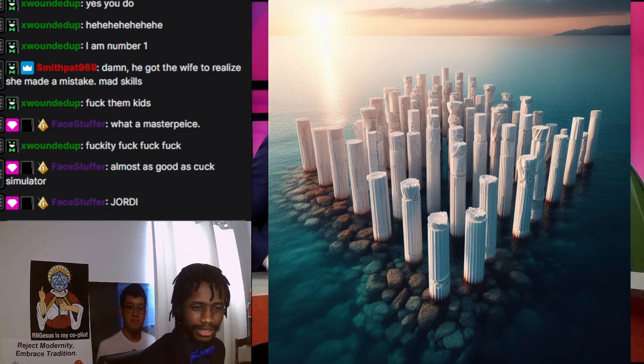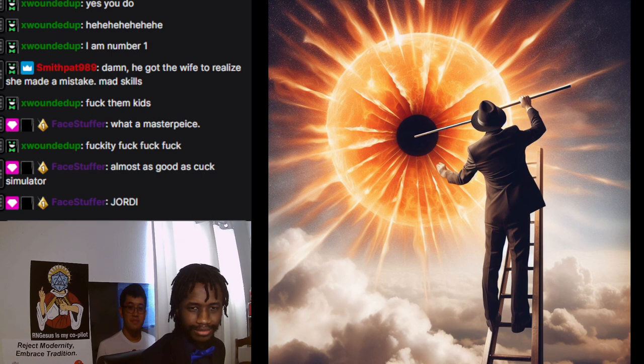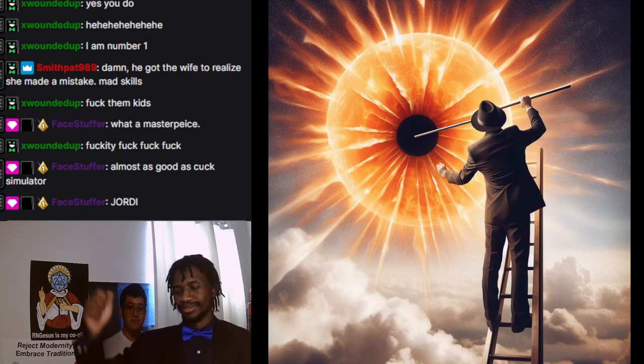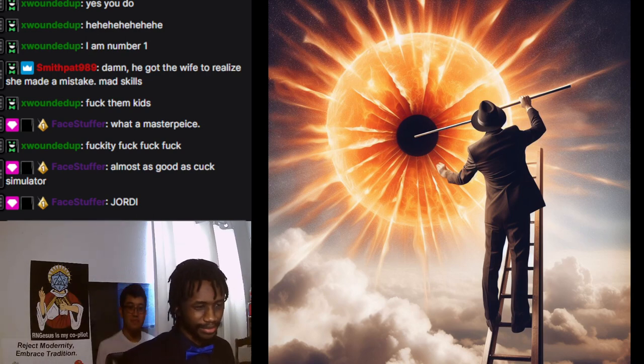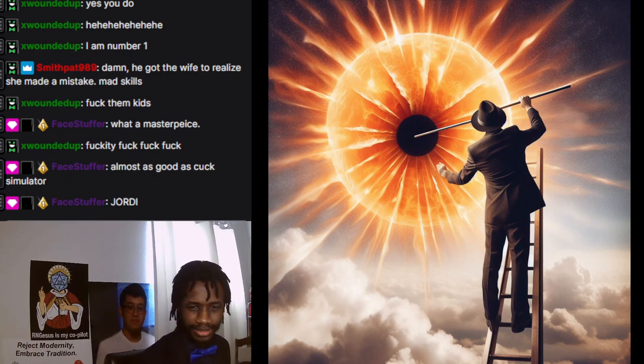This one's actually my favorite one. This one is a man poking a hole in the sun. It generated three of them, but this one's my favorite because it looks like a surreal piece of art — like Magritte or whatever. It's pretty fun because he's also on a ladder, like he just climbed up a giant ladder, got a stick, and poked a hole in the sun with it. Also, it gave him a suit — I didn't even tell the AI to put a suit on him. It just adorned him with the suit, which makes sense because I've got a suit on. This one is my favorite recently generated image.